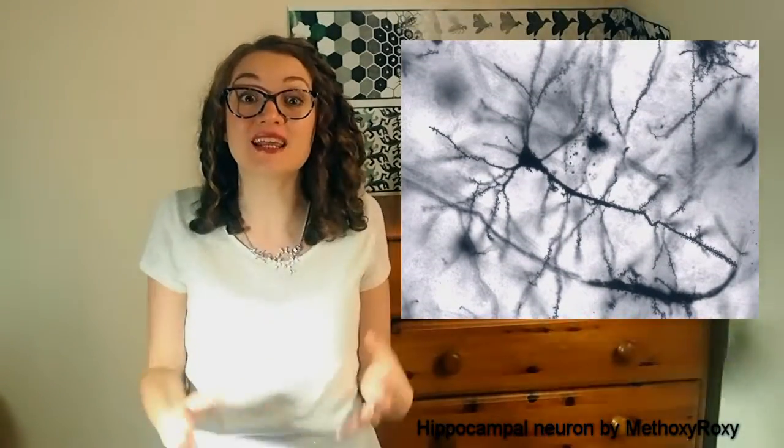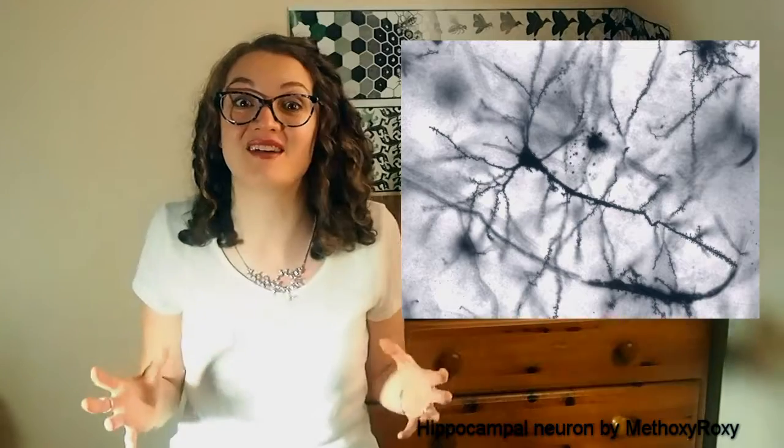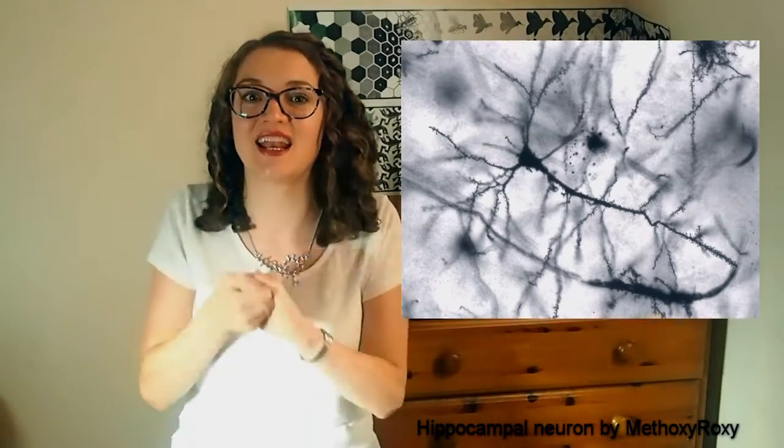Your brain is incredible. Inside your head, there are about 86 billion nerve cells, making around 100 trillion connections. Information is passing along these via electrical signals and hopping between cells using chemical messages called neurotransmitters. And when you learn, you're activating these neurons and strengthening the connections between neurons in your brain, and even sometimes forming new ones.